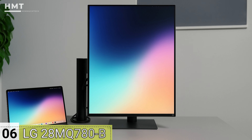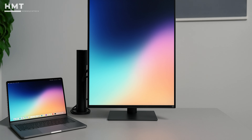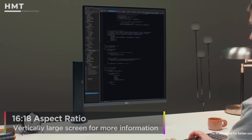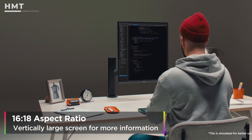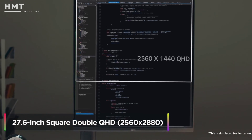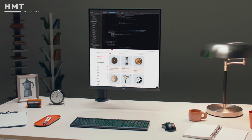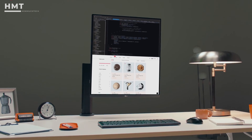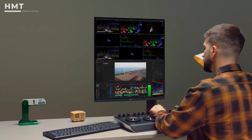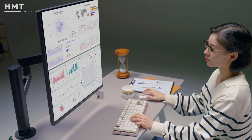Number 6: LG Duelup 28MQ-780B. The LG Duelup breaks away from traditional 16:9 displays with its unique 18:16 aspect ratio. This 28-inch monitor has a resolution of 2560 by 2880, giving you almost double the vertical screen space. It's perfect for developers, editors, or analysts who want to see more code, video tracks, or spreadsheet rows at once.